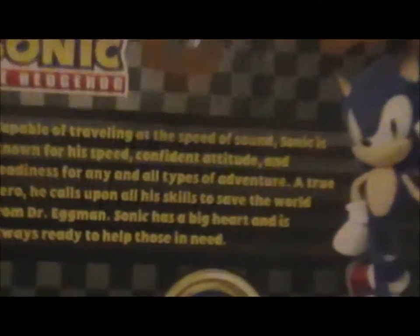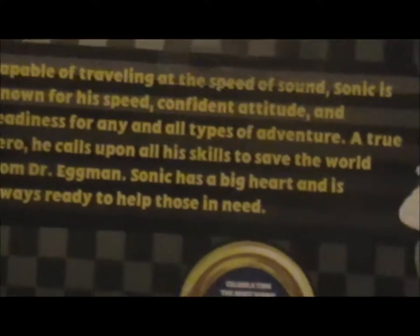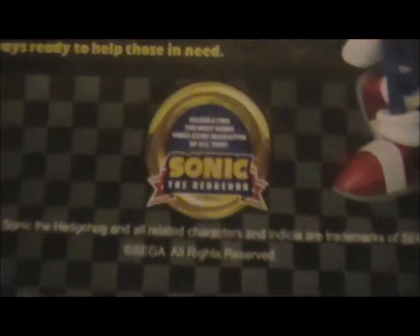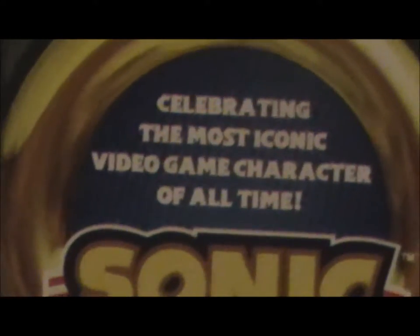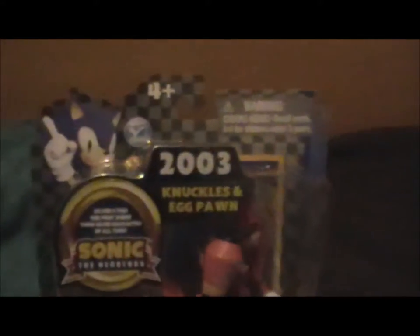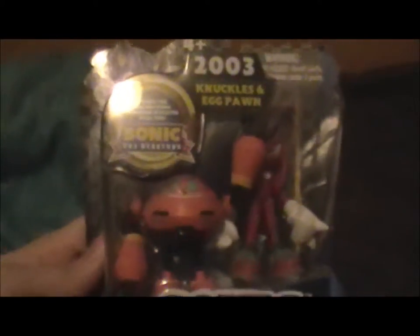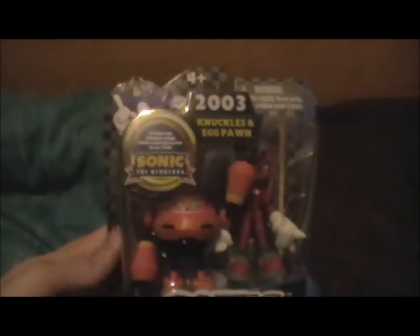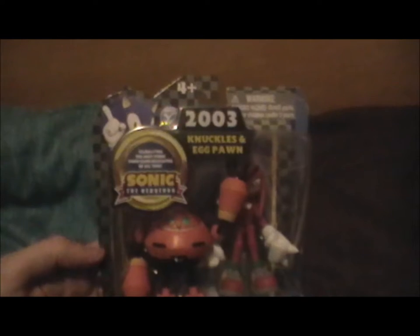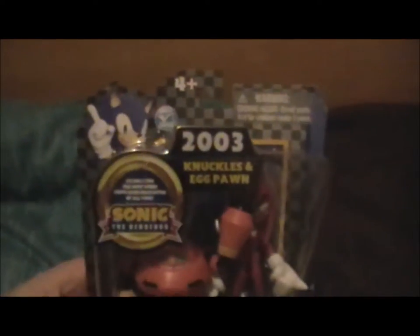On the back, it explains that Sonic is really fast — he's known for speed and confidence and goes on a lot of adventures. This is to celebrate the most iconic video game character of all time, though I'm not sure I'd totally agree with that. The different sets have different dates — this one has 2003, which I'm assuming is Sonic Heroes, because the Egg Pawn looks a lot like they do in Sonic Heroes. I noticed Tails was 1992, which may be Sonic 2 or Sonic 1. They're all from different games, but they don't actually specifically tell you.